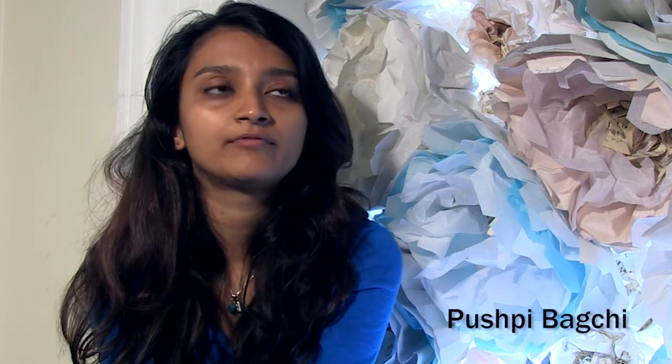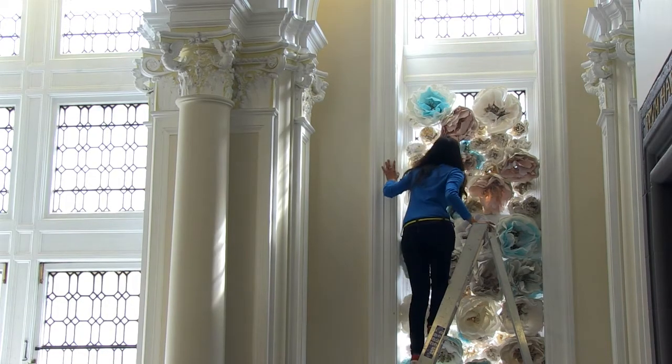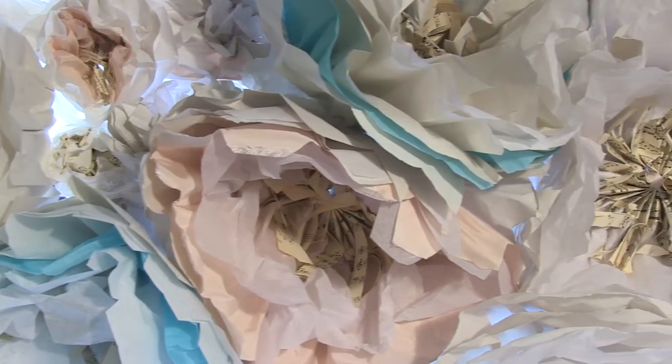When we first started talking about doing the exhibition in the library, we were speaking a lot about the significance of libraries these days when people prefer to read things online or digitally on Kindles and iPads. I really wanted to create a piece that would reinforce the tactile quality of public libraries, where they're almost like museums where you can interact with the artifacts.